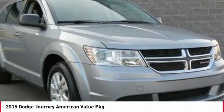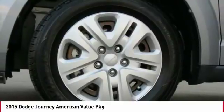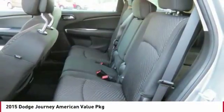Cruise control, climate control multi-zone, rear defrost, center armrest, FWD, and AM/FM stereo radio.